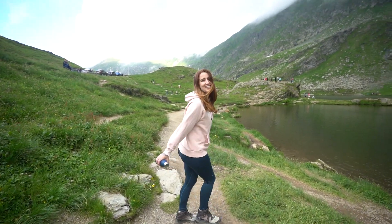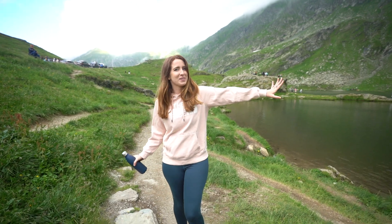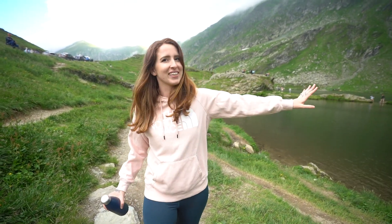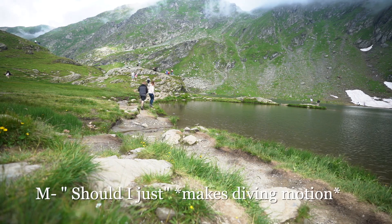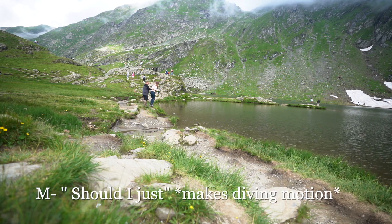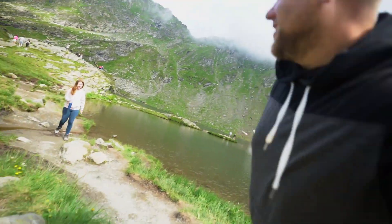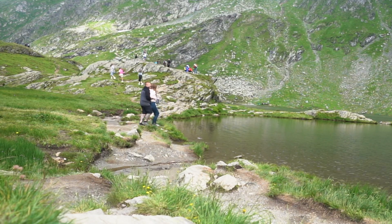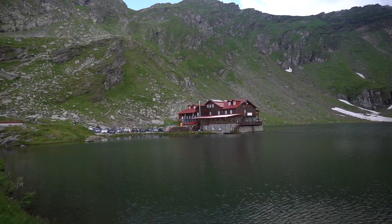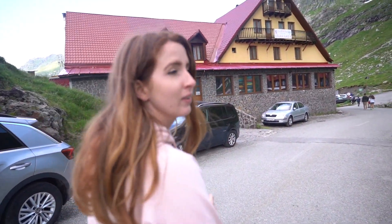Look how pretty this is though! It's nice actually being able to see where the water starts and stops because before you couldn't really tell. I just scared the life out of her — she thought she was going for a swim. We're on the walkway now and then we're leaving.